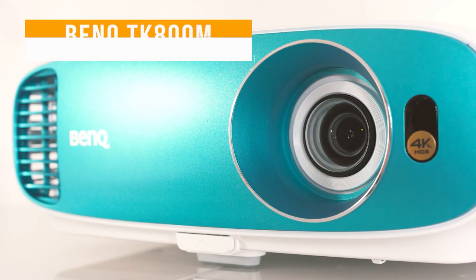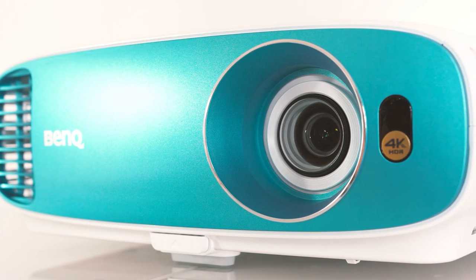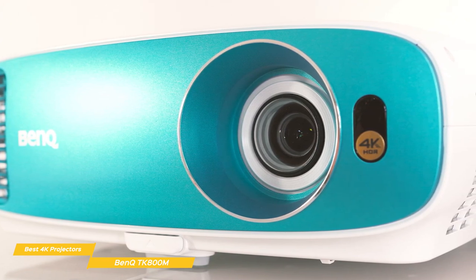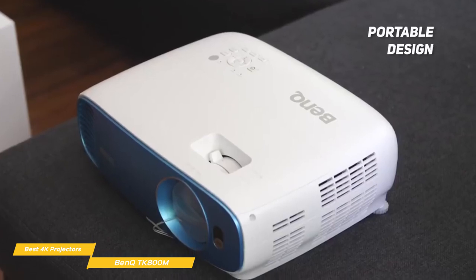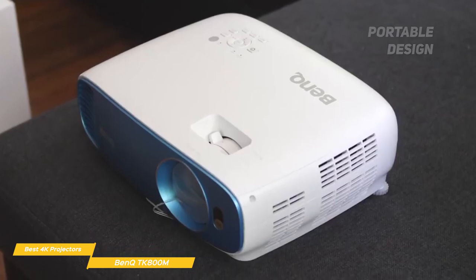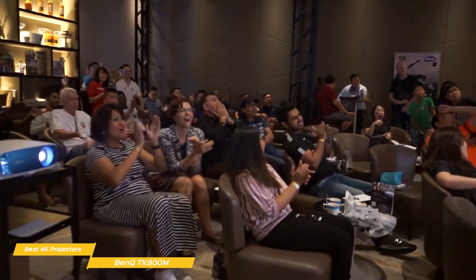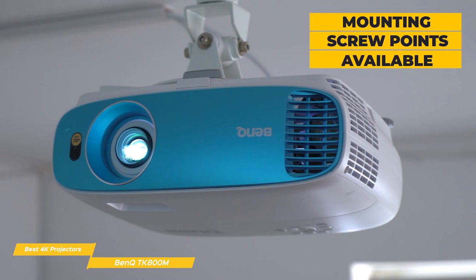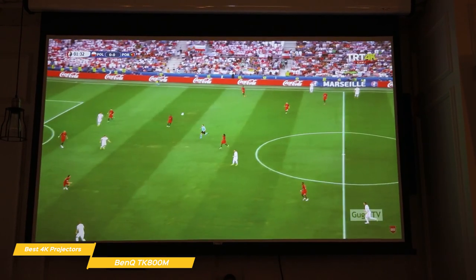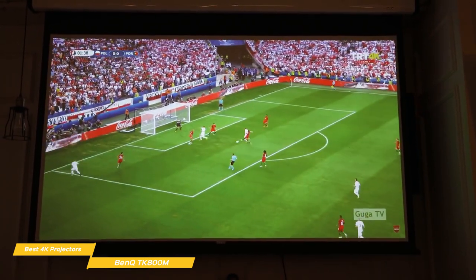Last but not least, the BenQ TK800M. The BenQ TK800M delivers bright, colorful, and detailed images with excellent motion handling that make it the ideal projector for watching sports or getting involved with some immersive gaming. The TK800M is a compact DLP projector that weighs in at 9.2 pounds, so transporting it outside for a movie night under the stars is no problem at all. There are two adjustable rear feet and a wide adjustable foot at the front to adjust image height when sitting on a flat surface. For a more permanent installation, mounting screw points are available on the bottom to let you mount the TK800M from the ceiling. Unlike the Sony VPL-VE325ES, the TK800M has sufficient brightness to perform just as well in a brightly lit room as it would in the dark.